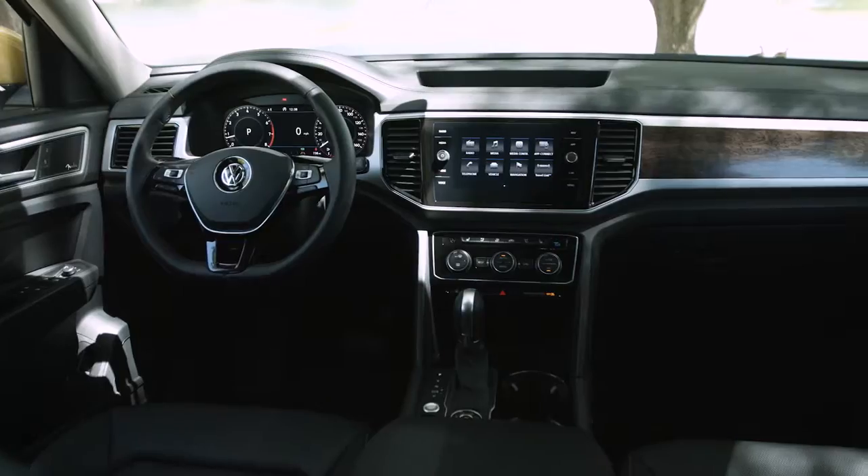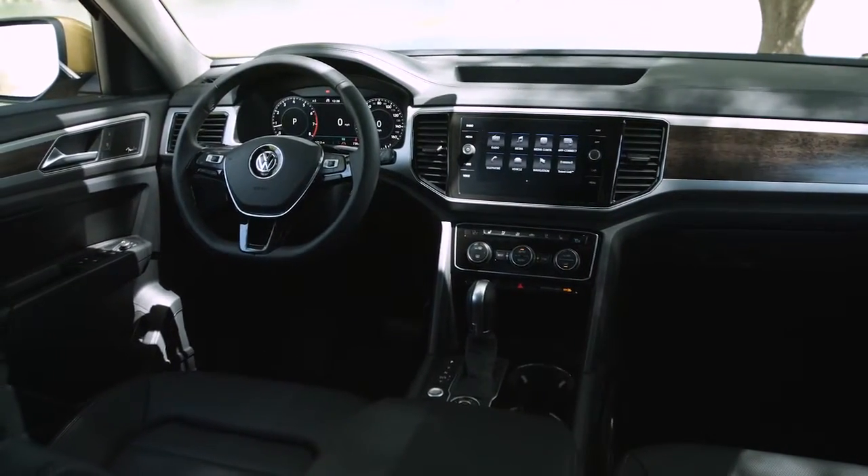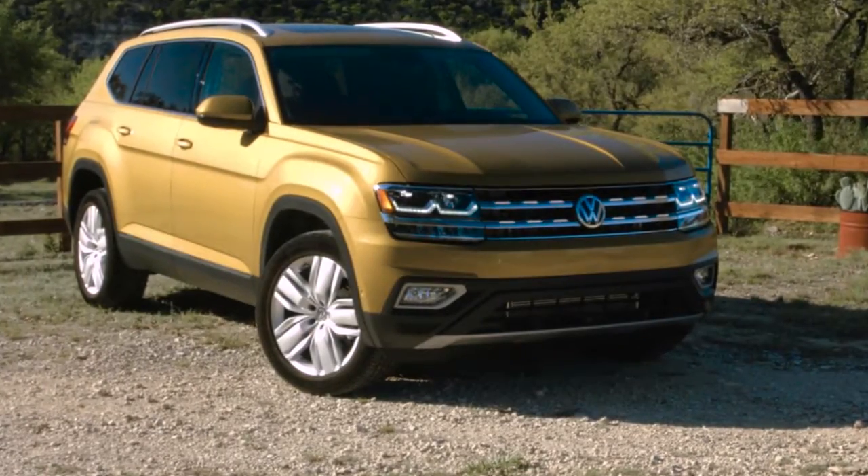The available display is a true breakthrough — instead of the traditional instrument cluster, information can be displayed digitally in high resolution. Visit us today for more information on the all-new Volkswagen Atlas.